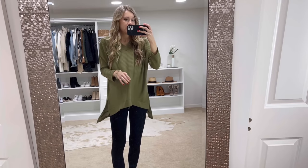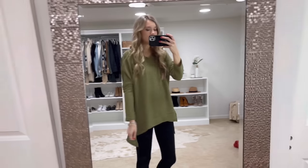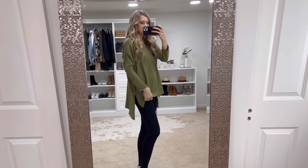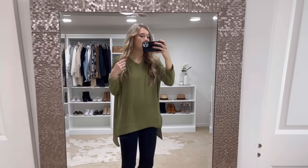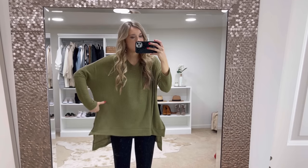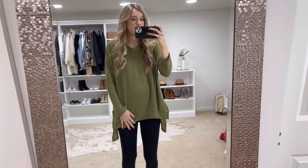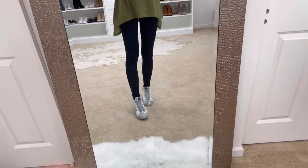This whole outfit is also Amazon. This is actually a Free People look-for-less tunic — I love it. It does run very oversized; I'm wearing my true-to-size small. It has a nice V-neck, long arms, and that kind of wide feel, which I thought was so perfect for the bump.